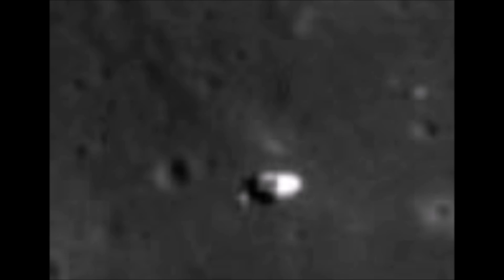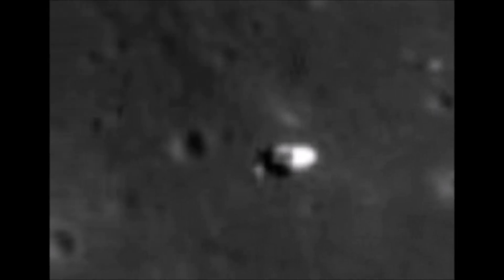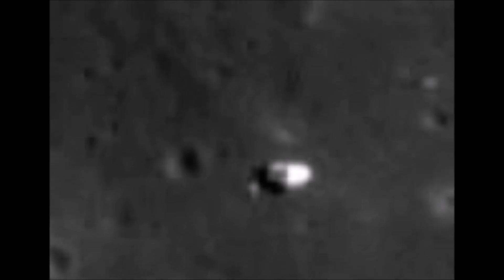Here we go again, back to the moon pictures. I've not been on this one before. There's a definite constructed shape to this. Going a bit closer. You can see that this has got symmetry — looks the same on either side.